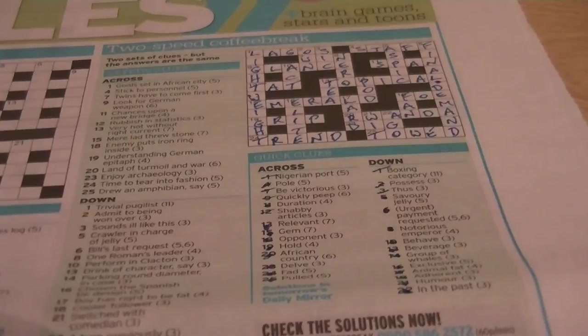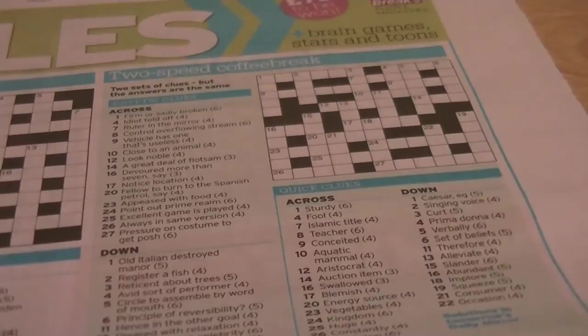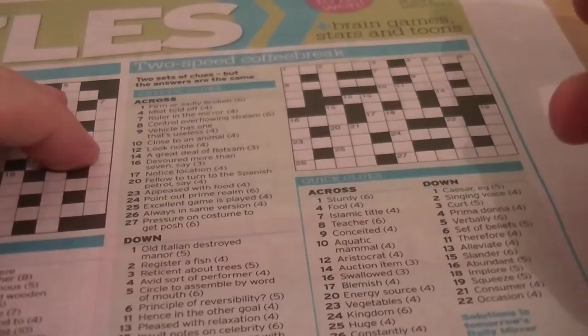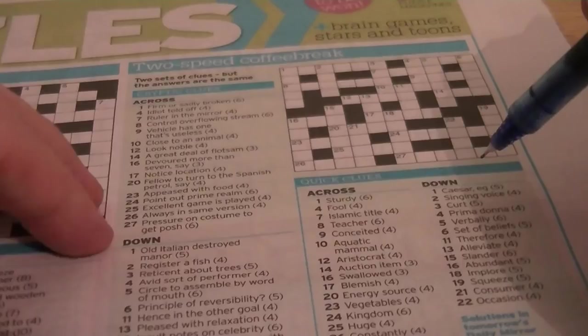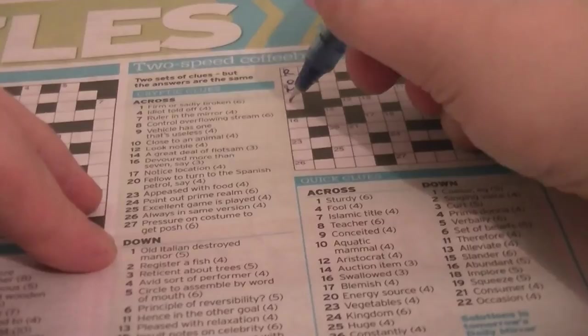What do you say we do one more? Why not? We still have two bars of battery. 1 across: sturdy — could be STRONG. Cryptic clue: 'Firm or subtly broken.' Don't know yet. 1 down: Caesar example — ROMAN. Cryptic clue: 'Old Italian destroyed manor.' ROMAN is an anagram of MANOR. So that's R-O-M-A-N.